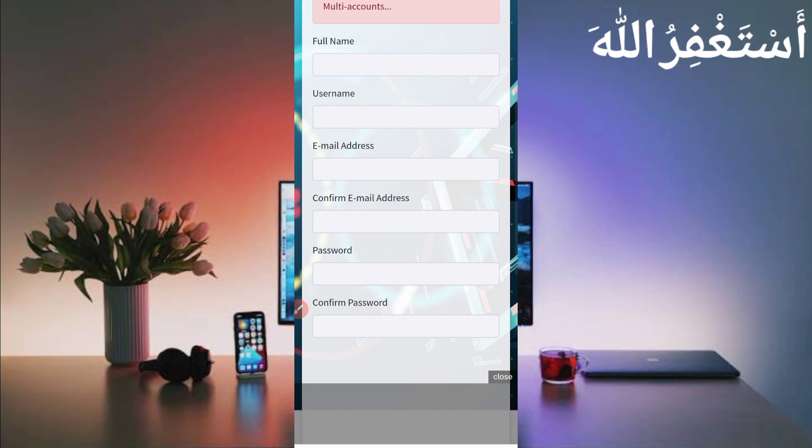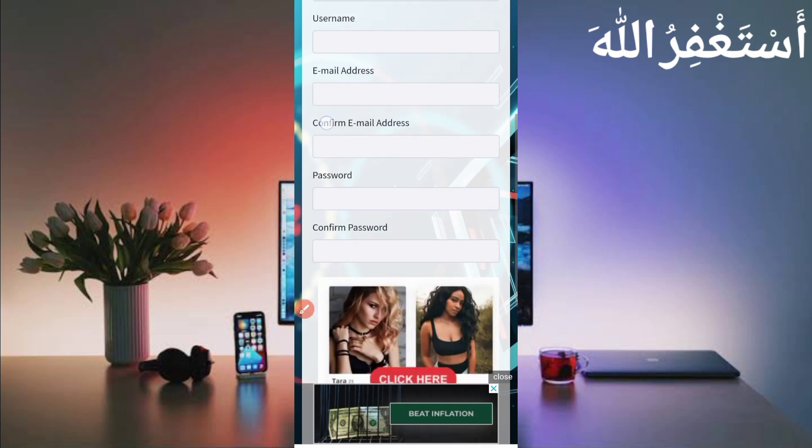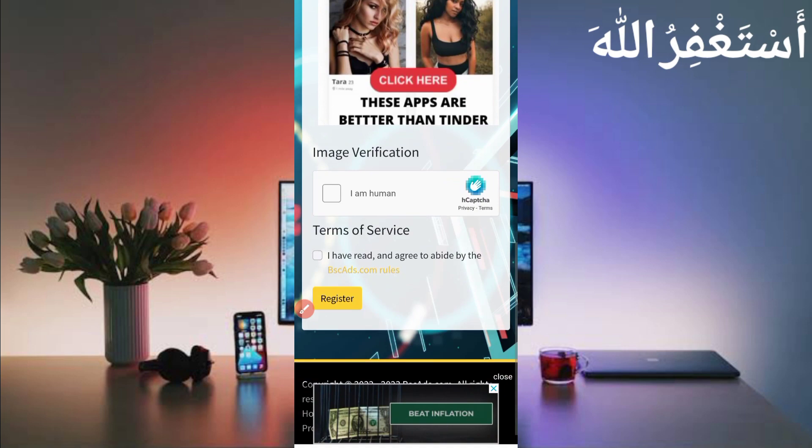Just provide your full name, username, email address, confirm email address, password, confirm password, then solve the captcha and click Register. Your account will be created and a verification link will be sent to your Gmail. Verify your account, then proceed.